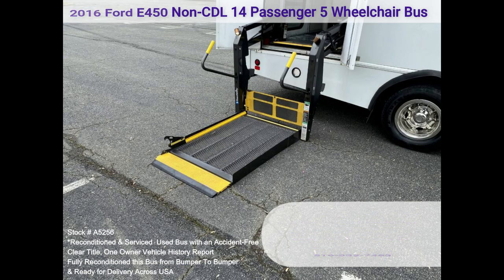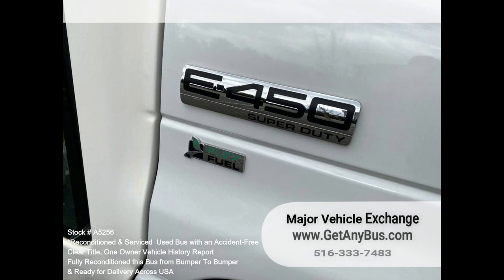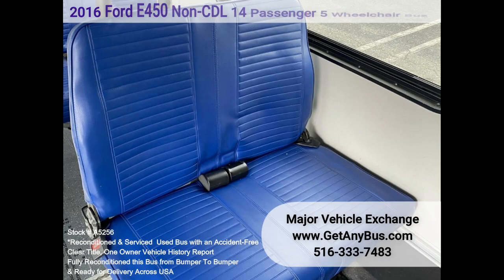Clean, comfortable, and perfect as a transit shuttle, activity, and outing vehicle for church groups, adult daycare, senior centers, shuttle operators, teams, or associations.